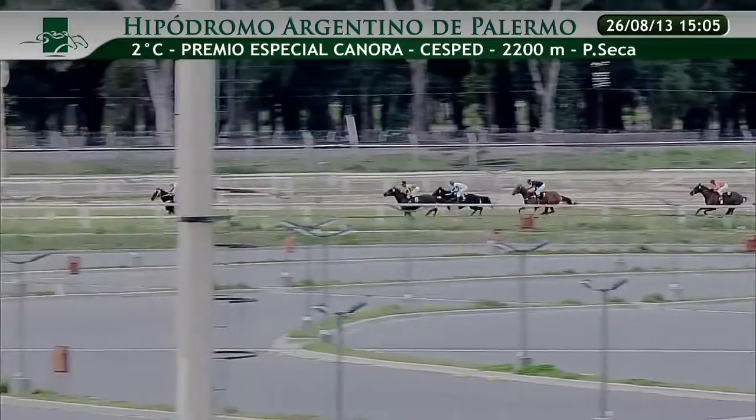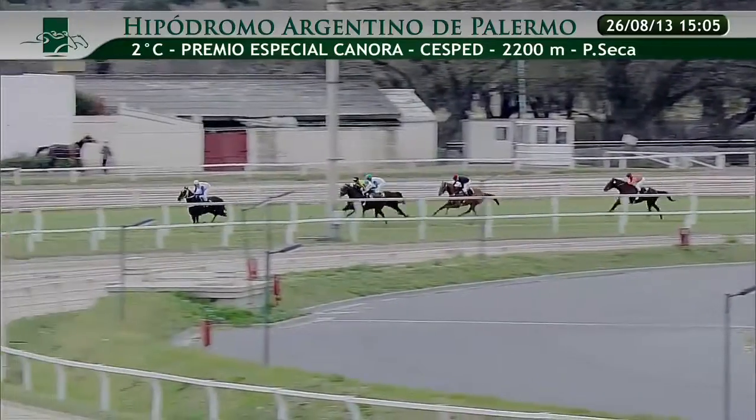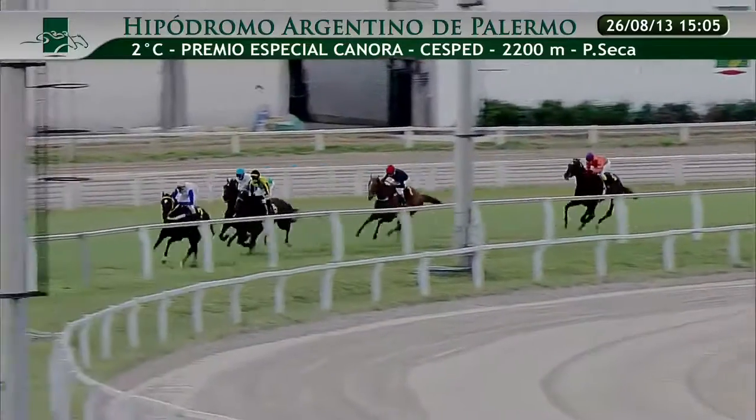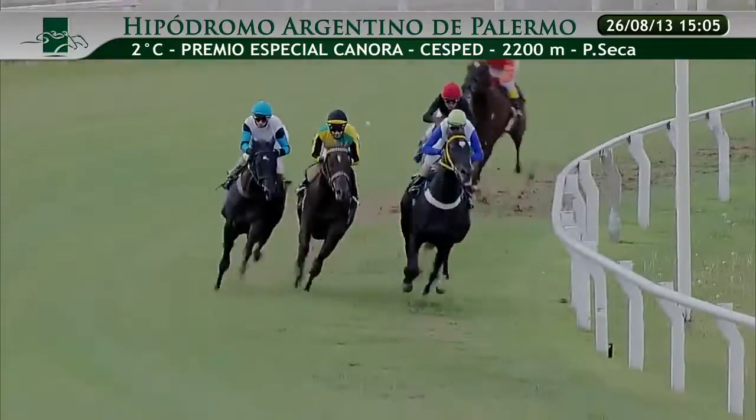Enfrentan los competidores ya la señal indicatoria de los 900 metros sin variantes. Siempre con el número 3 en la delantera, seguido por el número 5 que se viene arrimando a los punteros. Ha abierto el 2. En la cuarta ubicación lo viene haciendo el 1. Viene cerrando la marcha el número 6.